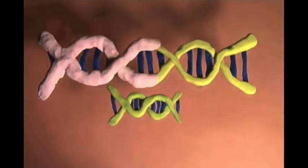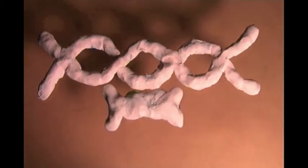Colon cancer is also genetic. If someone has a relative with colon cancer, it will be more likely for them to develop the cancer as well.